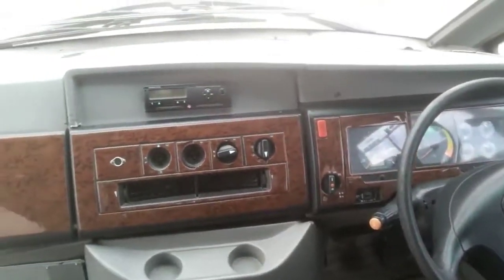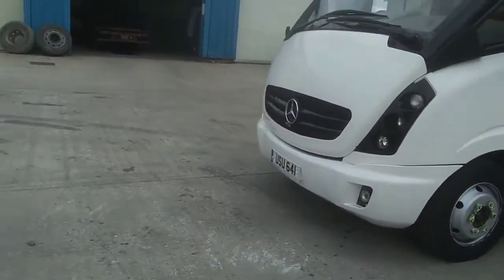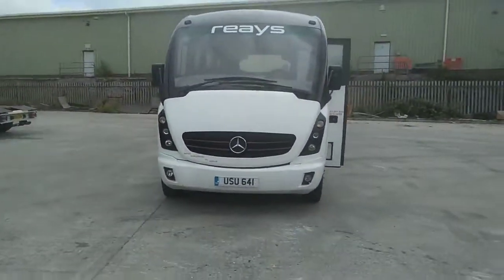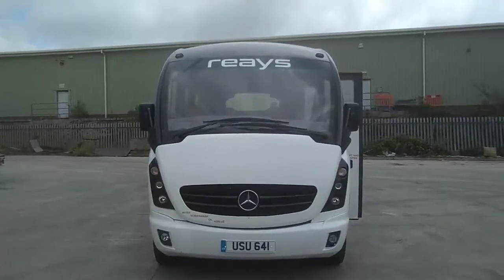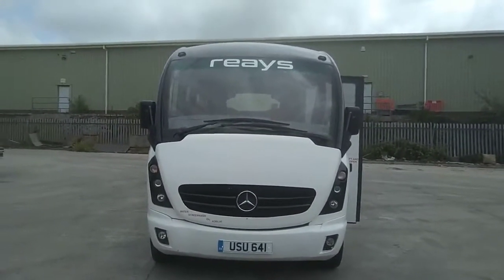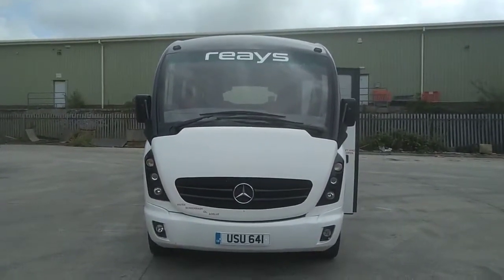There are a lot of people out there who still have a lot of use for these vehicles — cheap to run, cheap to maintain, will get pretty much anywhere, and in very, very good condition. Recapping: we have a 2008 Mercedes-Benz Vario 816D Plaxton Cheetah 33-seat midi coach. The price of this vehicle is £36,950.